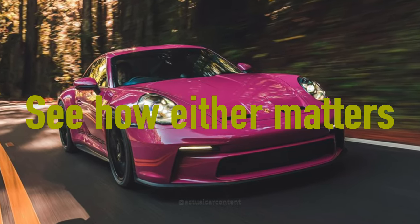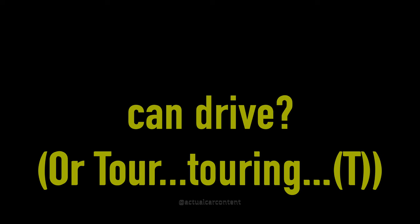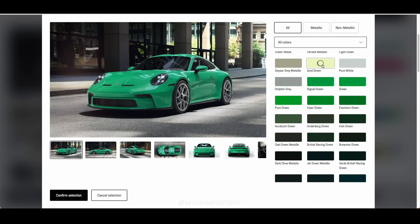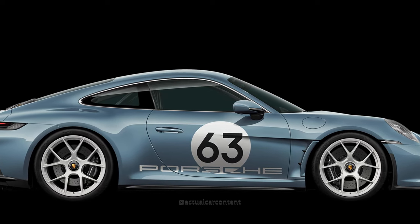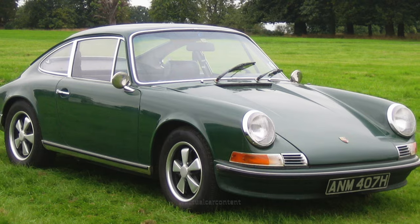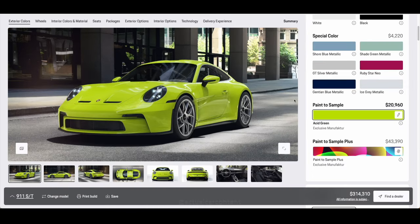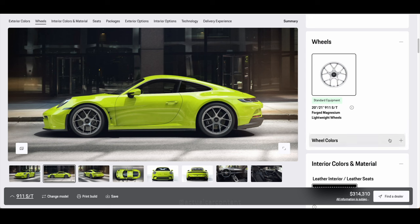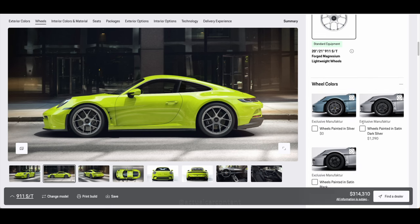I really don't see how either matters since the 911 is a sports car that you can drive. The 911 from back in the day also comes with a manual only. You might be wondering why they have 63 on them — it's actually pretty crazy because the original 911 was shown in 1963 but wasn't produced until 1964. Same thing for the 2024 911 ST: it was shown in 2023 but model year and production is for 2024.